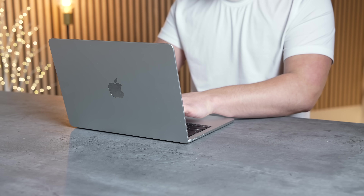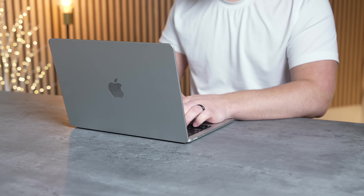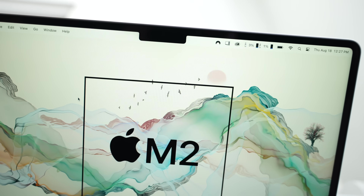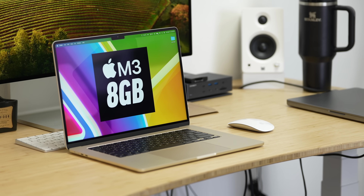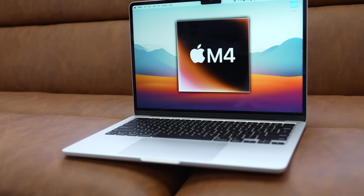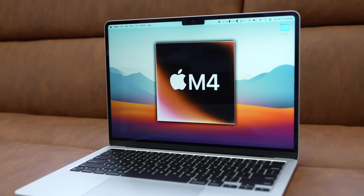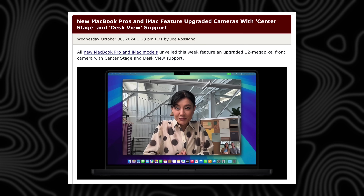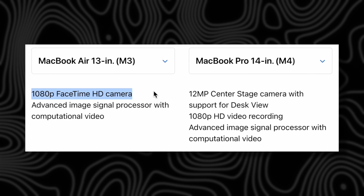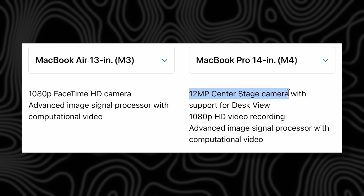Update number four covers the feature set and design changes you should expect. The design has stayed the same since the M2 MacBook Air — the M3 had the same design and features, and the M4 is expected to do the same. However, we are expecting some changes, like the 12-megapixel Center Stage camera, which we already got on the M4 MacBook Pro.